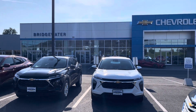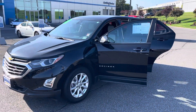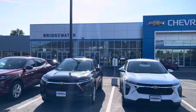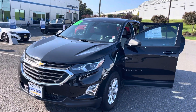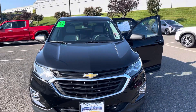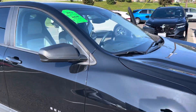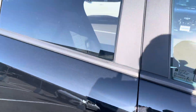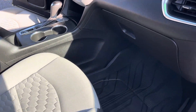Good morning, this video is for Pat Smith. Good morning Pat, this is Andrew Tina from Bridgewater Chevrolet, following up on your online inquiry regarding this beautiful, super clean 2020 Chevy Equinox. This vehicle looks like it's in new condition — absolutely super clean.